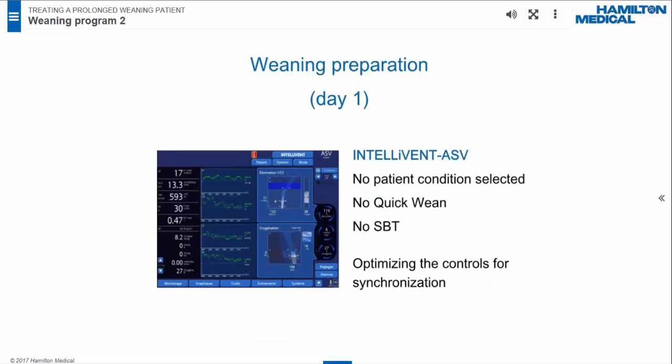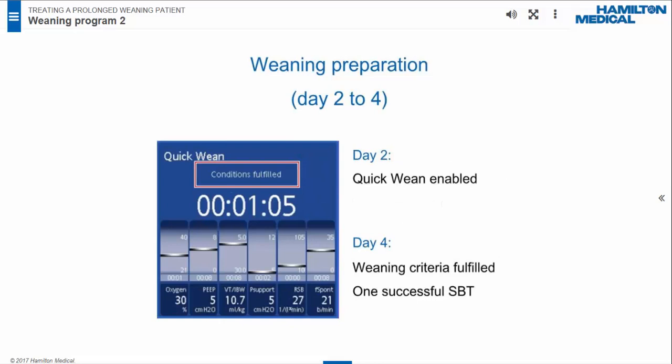On day one of weaning, the patient was ventilated in IntelliVent ASV with no patient condition selected. Neither Quick Wean nor Auto SBT was enabled. For optimal synchronization, we adjusted the settings of pressure ramp, patient trigger sensitivity, and expiratory trigger sensitivity (ETS). On day two, the Quick Wean function was enabled. On day four, the weaning criteria were fulfilled and Auto SBT was activated. After the first successful SBT, the special weaning program began.